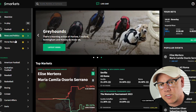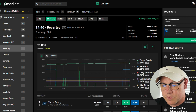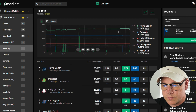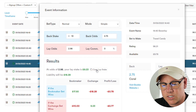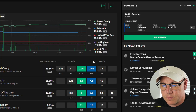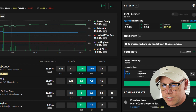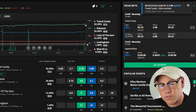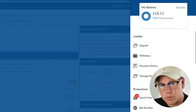Now I'm going to head to Smarkets exchange and find the same race and the same market. As you can see here, at lay odds of 2.98 my lay stake is £9.23. I'm going to copy this lay stake, tap on the blue lay box, paste in my lay stake, press sell and confirm, and wait for that to be fully matched.